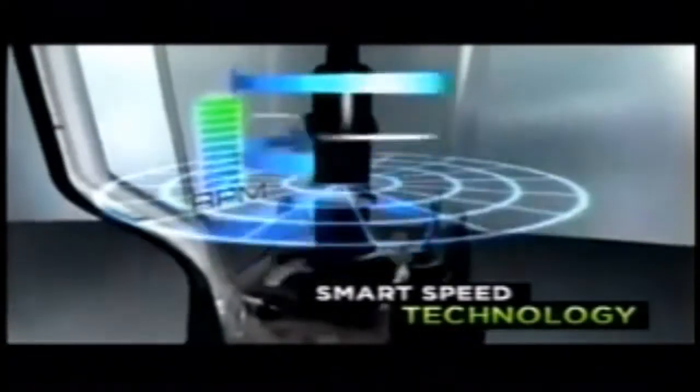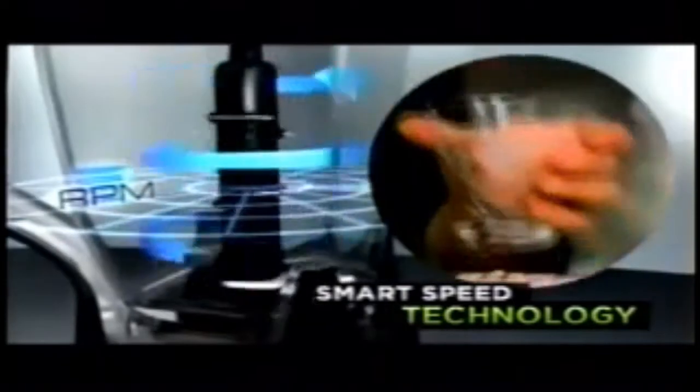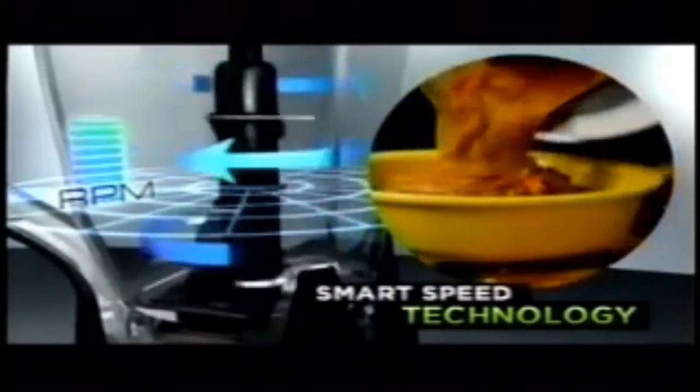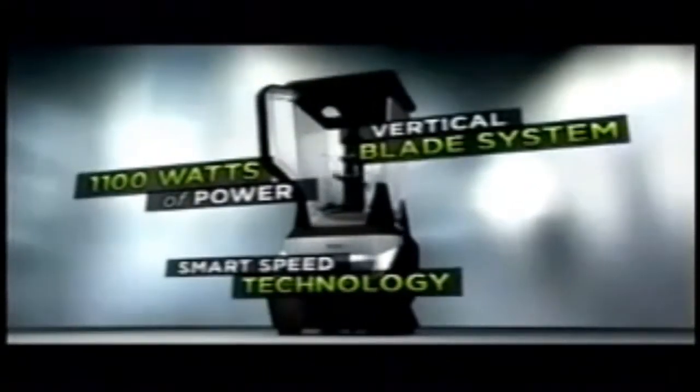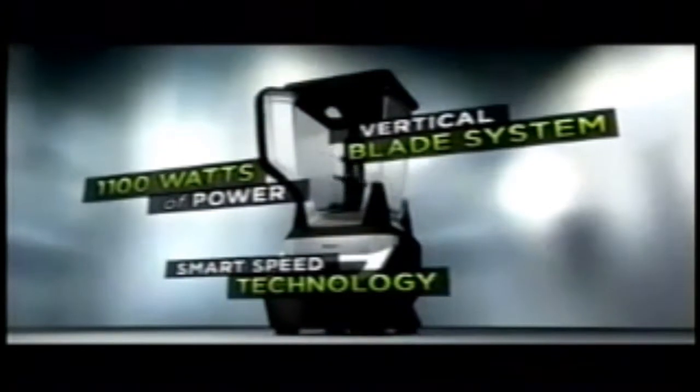No other appliance combines these three professional features. Number one: the Ninja is turbocharged by an amazing 1100 watts of pure power. Number two: an electric sensor automatically adjusts the speed and power, delivering great-tasting healthy foods and drinks your family will love. And finally, Ninja's cutting-edge 5-star rated blade system — the most exciting advance in blade design in decades. Ninja: three professional features, one revolutionary kitchen system.